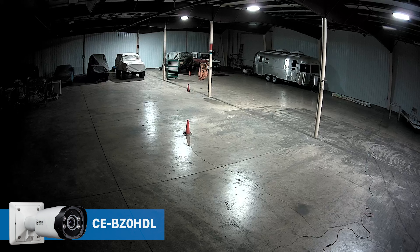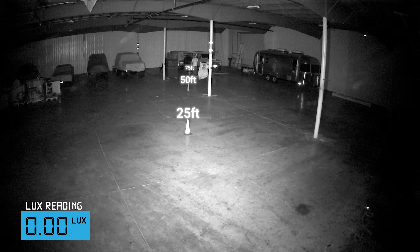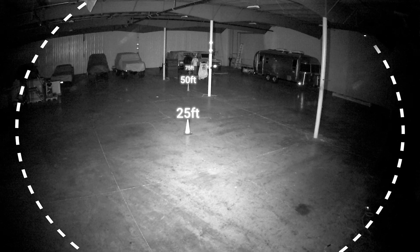Thanks a lot, Corey — that was a lot of information. I think what we should do now is take a look at these two cameras side by side and compare them. I wanted to start off comparing these two cameras in a controlled environment where ambient light won't affect the results. Here we have a large garage space that measures 100 feet to the back wall.